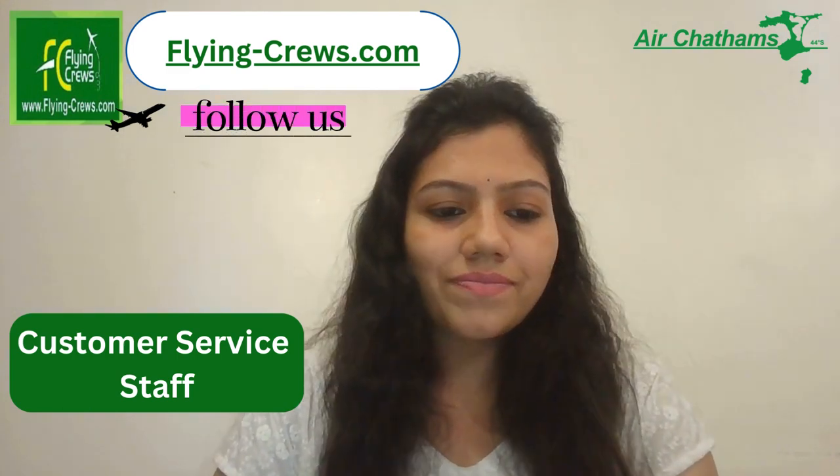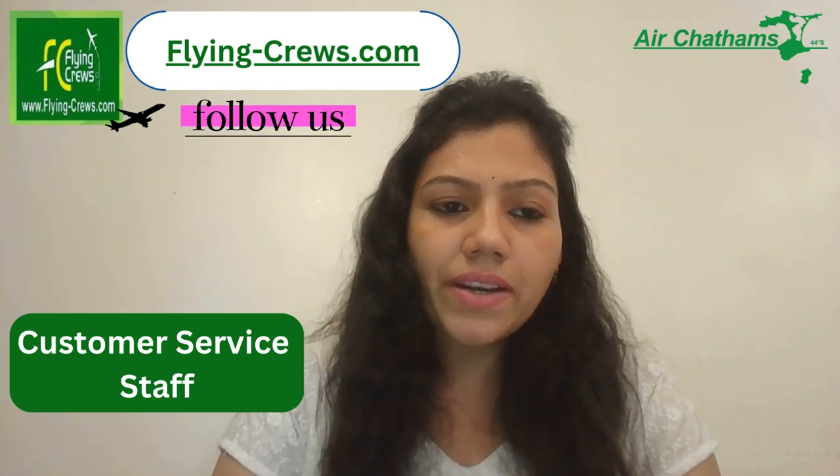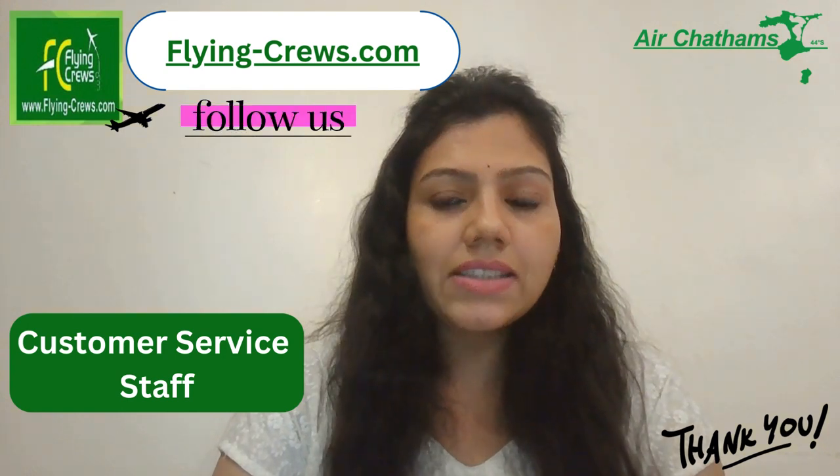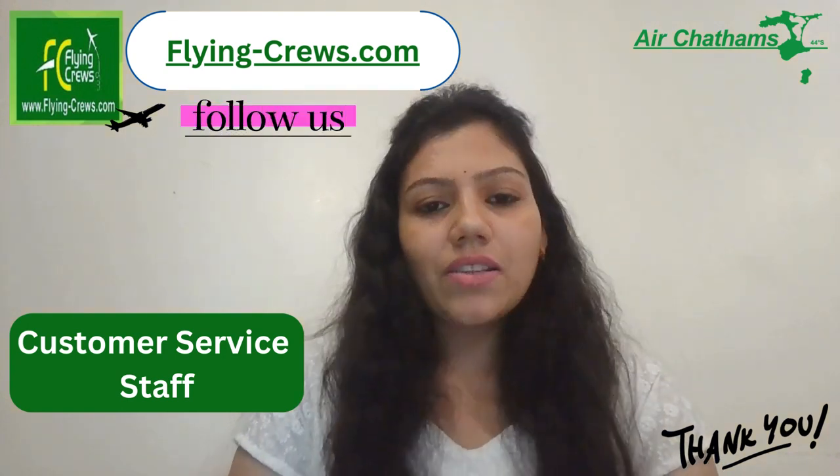If you have experience in customer service and the courage to fulfill their responsibilities, then you can apply. Thank you for today. Subscribe to our channel for more videos.